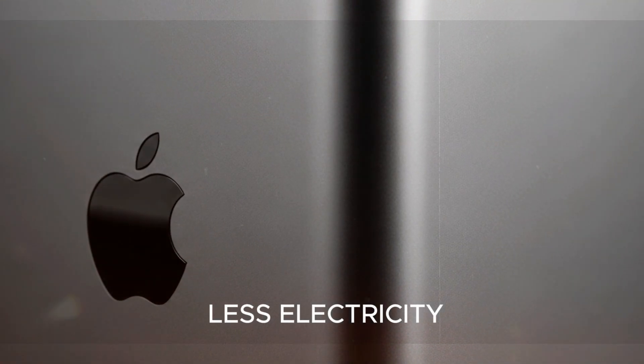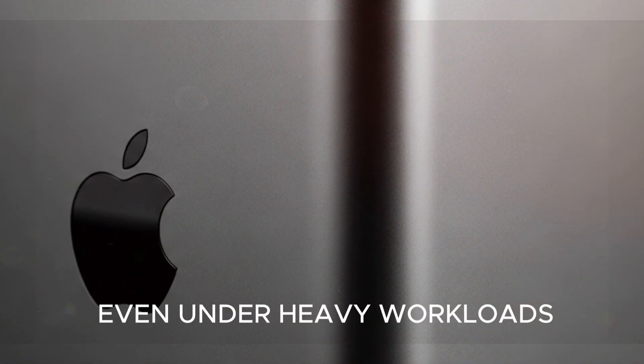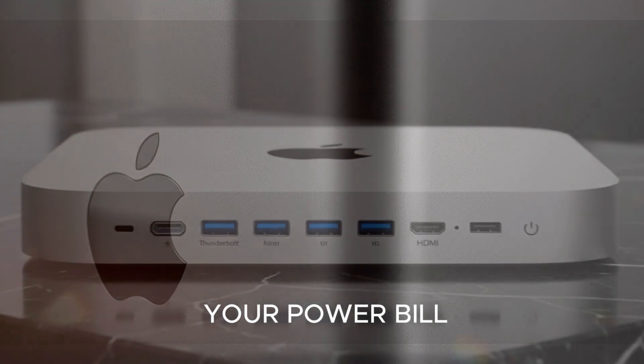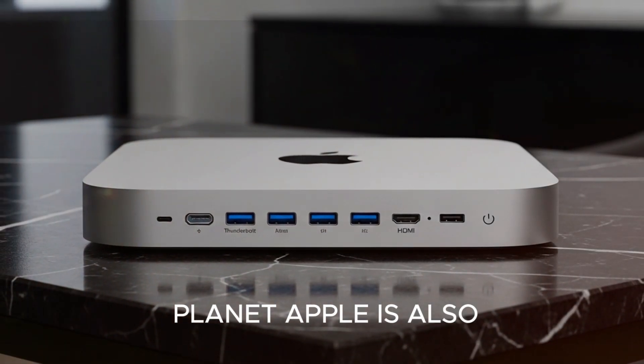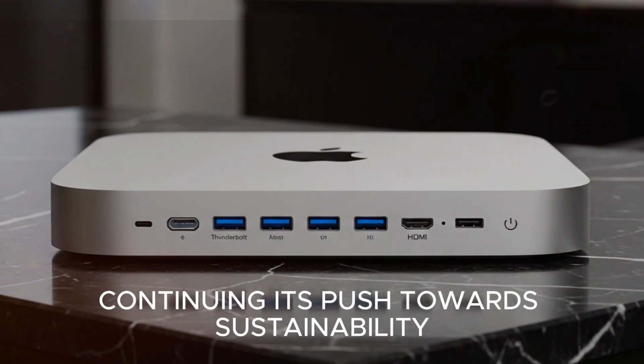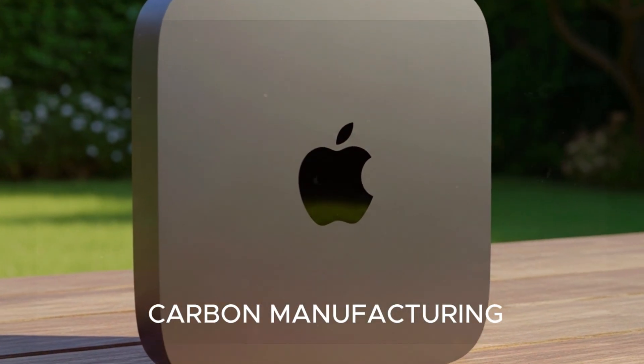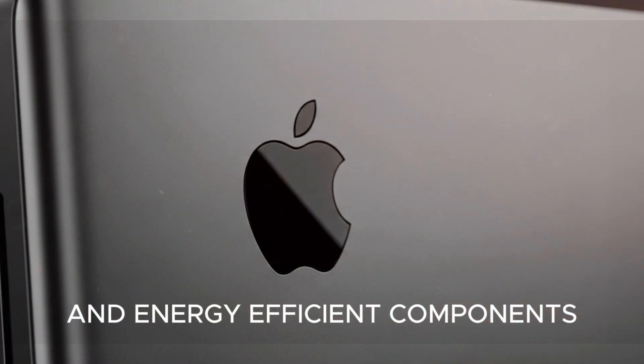The chips run cooler, use less electricity, and stay nearly silent even under heavy workloads — great news for your power bill, your ears, and the planet. Apple is also continuing its push towards sustainability with recycled materials, low-carbon manufacturing, and energy-efficient components.